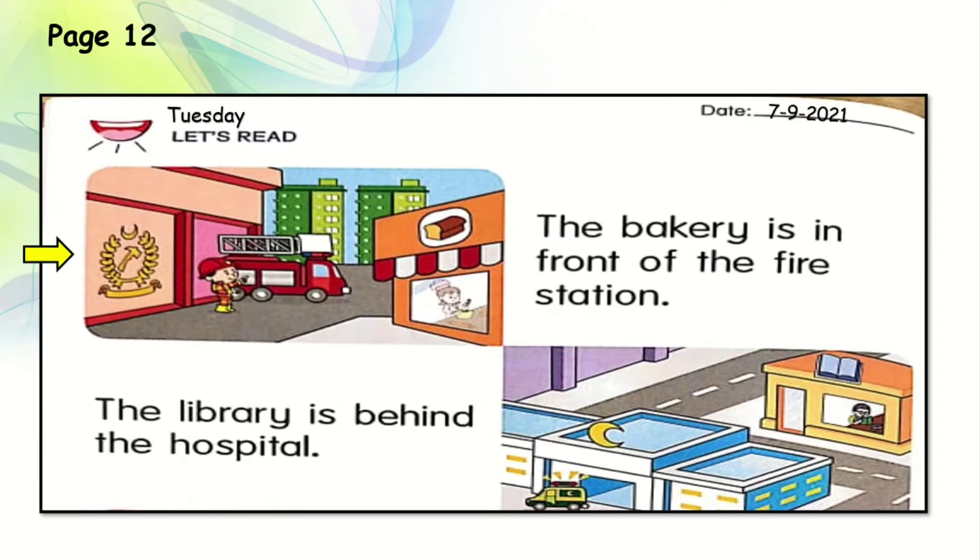We can see there is a fire station. Can you see the fire engine and the fireman? That is a fire station. And the bakery is right in front of the fire station. A bakery is a place where cakes and breads are sold — you can buy breads and cakes at a bakery. Can you see that? Very good. Let's see the next one.